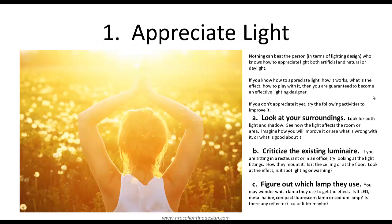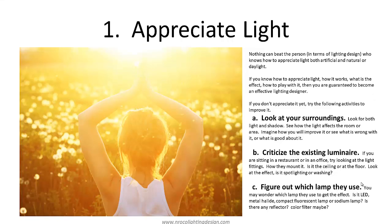Number one is to appreciate light. Nothing can beat the person in terms of lighting design who knows how to appreciate light — both artificial and natural or daylight. If you know how to appreciate light, how it works, what is the effect, how to play with it, then you are guaranteed to become an effective lighting designer. If you don't appreciate it yet, try the following activities to improve it. One is to look at your surroundings — look for both light and shadow and see how the light affects the rooms or the area, and imagine how you will improve it or see what is wrong or good about it.